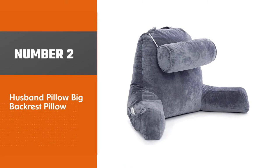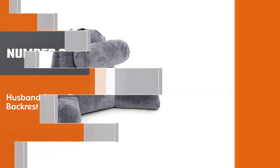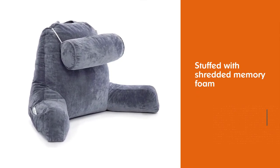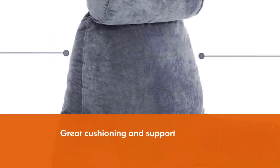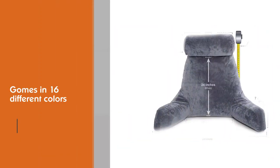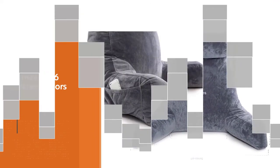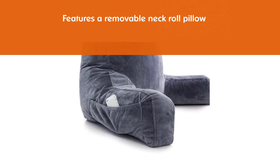Number two: the Husband Pillow Big Backrest Pillow. Stuffed with shredded memory foam, it provides great cushioning and support for sitting up in bed. The washable micro plush cover comes in 16 different colors to match any bedroom. It also features a removable neck roll pillow on a bungee for added neck support, with a firm but plush memory foam core for excellent support.